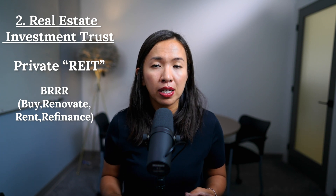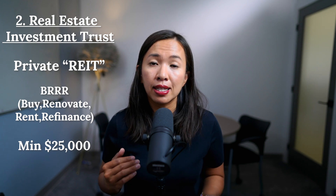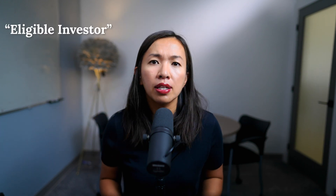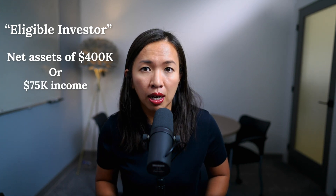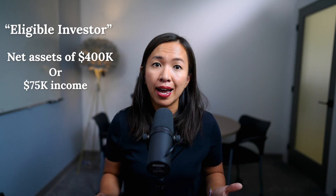The minimum investment is about $25,000. To qualify to invest in this type of private REIT, you would typically have to qualify as an eligible investor in Ontario. This means you either need to have net assets of $400,000 or have made more than $75,000 in income in the last two calendar years. If you're not qualified as an eligible investor, you can simply purchase REIT units trading on the stock market that provide consistent returns as well.